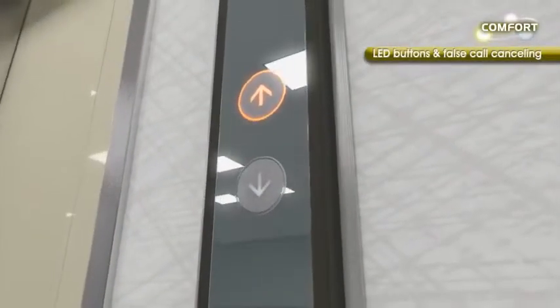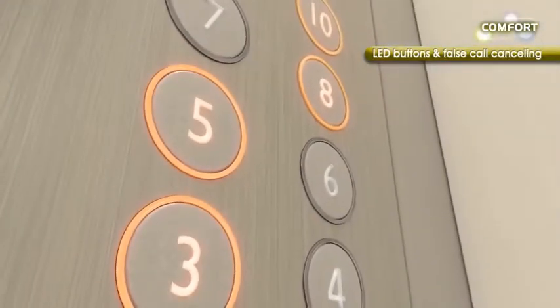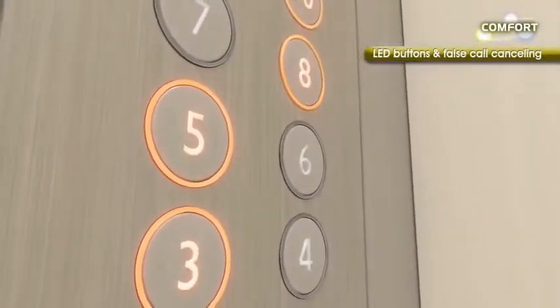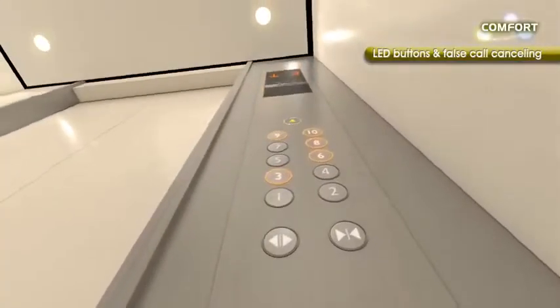Our tactile LED buttons add a touch of sophistication. By quickly pressing the button twice, registered car calls can be cancelled. These new buttons will make your elevator more stylish and user-friendly.